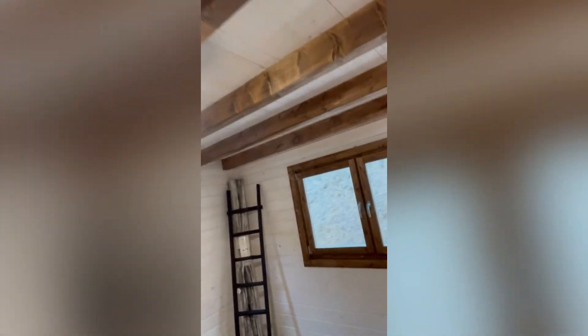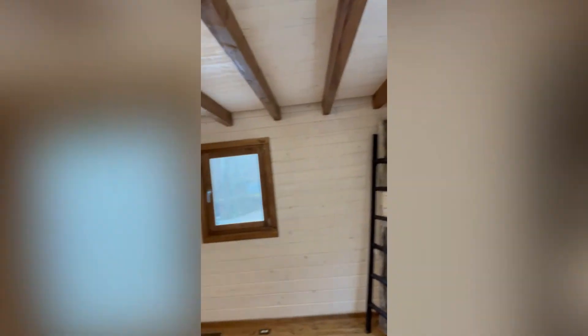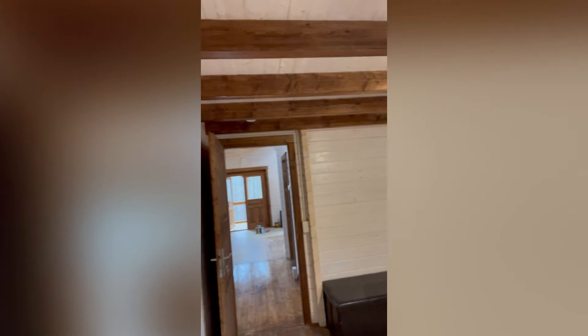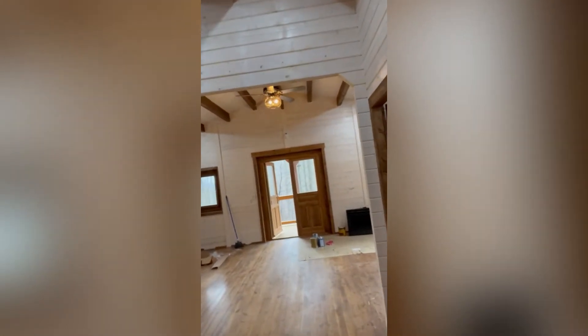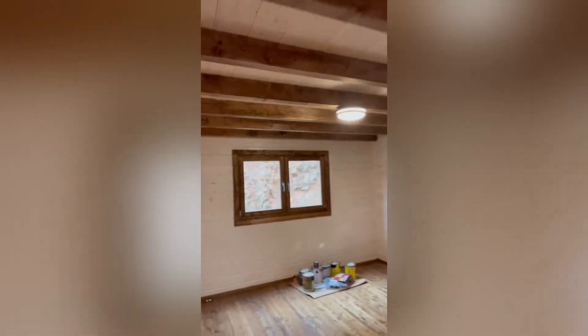Bedroom number one — just the perfect size for this Airbnb. And it can be used as a rental or a residence. It's so, so, so nice. And then we make our way right here into bedroom number two, which actually has an en-suite bathroom right here.